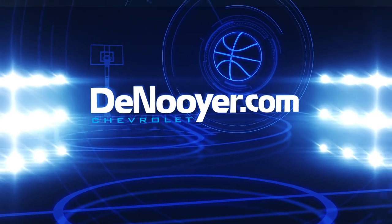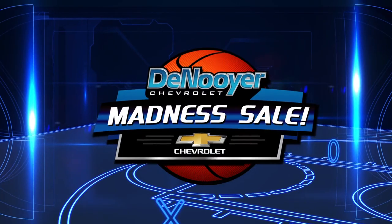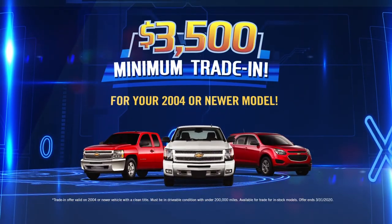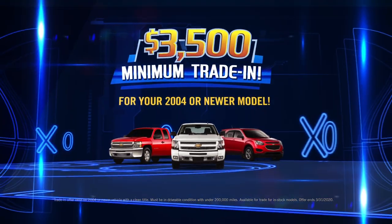Let's break to see how Denoyer Chevrolet can put up these numbers. It's sheer madness. Denoyer's offering $3,500 minimum for your trade-in. That's right, your 04 or newer model could earn you $3,500 or more.